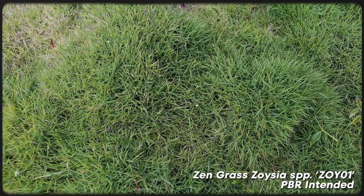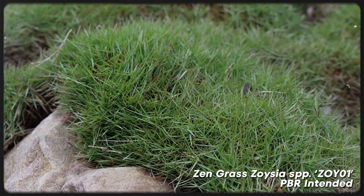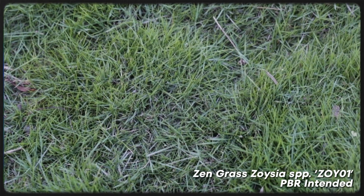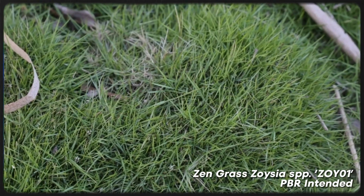A leading choice for no-mow lawns is Zen grass zoysia. While technically a lawn grass species, it behaves more like a lawn alternative. It's ideal for Australian climates, offering a hardy solution that can withstand both drought and frost conditions. Zen grass forms a dense mat that chokes out most weeds, reducing the need for chemical weed killers. It's also disease and pest resistant, further minimizing the need for harmful pesticides.